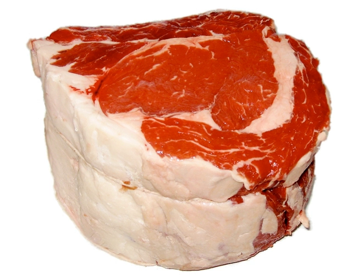Top sirloin is a cut of beef from the primal loin or subprimal sirloin. Top sirloin steaks differ from sirloin steaks in that the bone and the tenderloin and bottom round muscles have been removed. The remaining major muscles are the gluteus medius and biceps femoris.